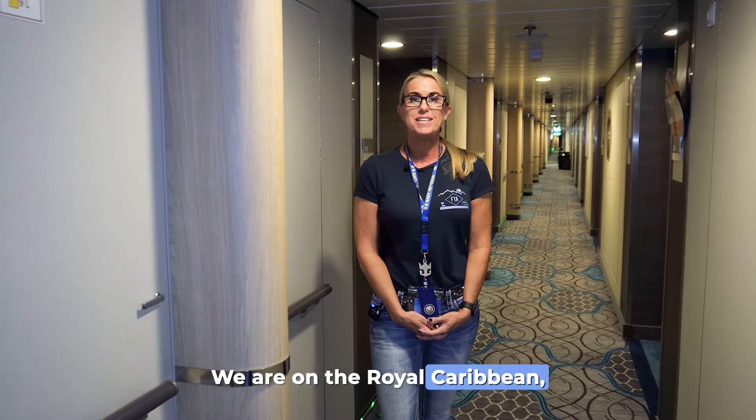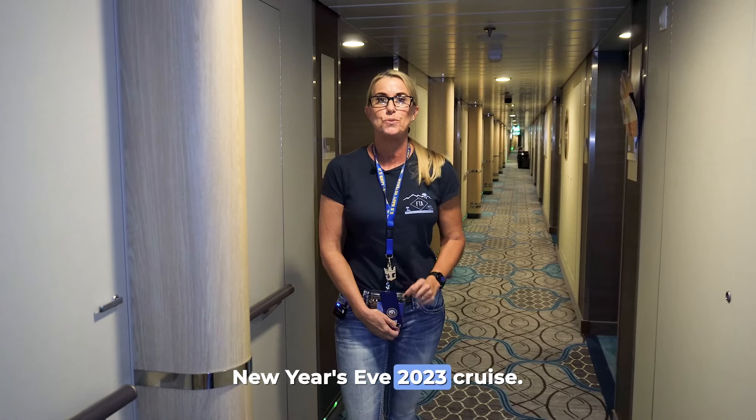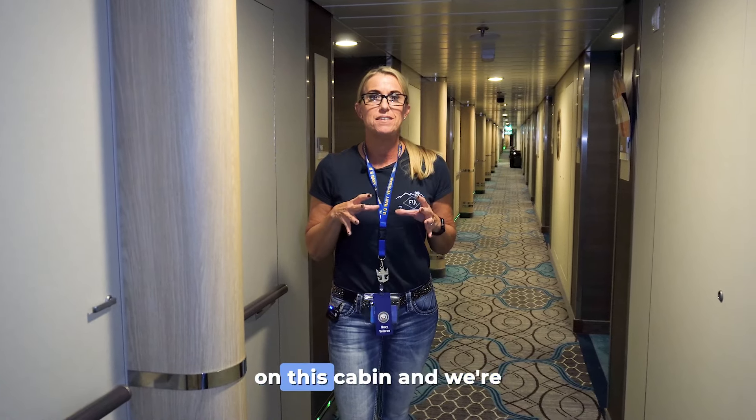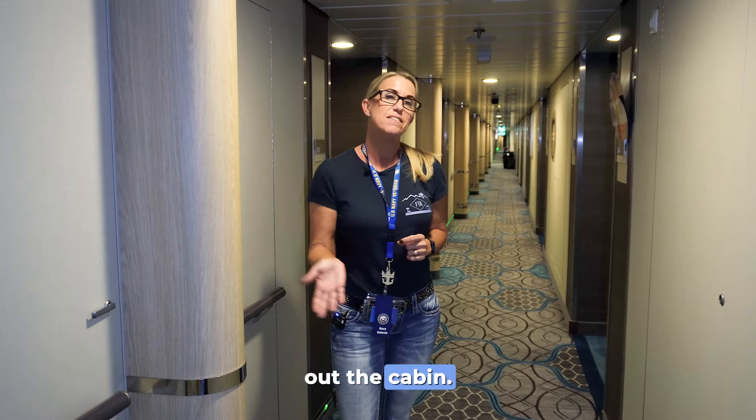Hey everyone, we're on the Royal Caribbean Symphony of the Seas New Year's Eve 2023 cruise. We saved a lot of money on this cabin and we're going to tell you about that later on, but first let's go check out the cabin. Come with me.